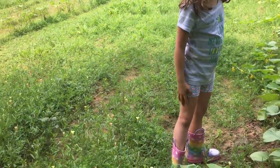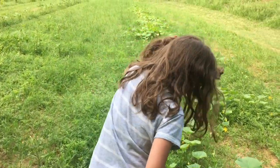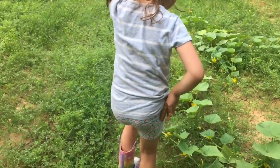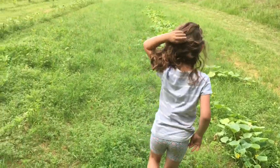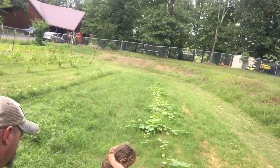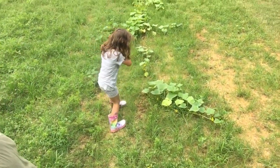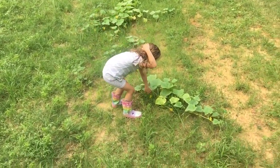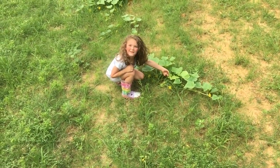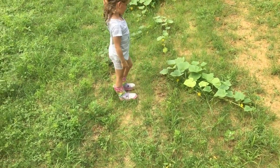Are there any more? Let's keep going down. We got some cucumbers. That's another one! Right there. Yeah, that's a good one. Mm-hmm. We saw one right on there.